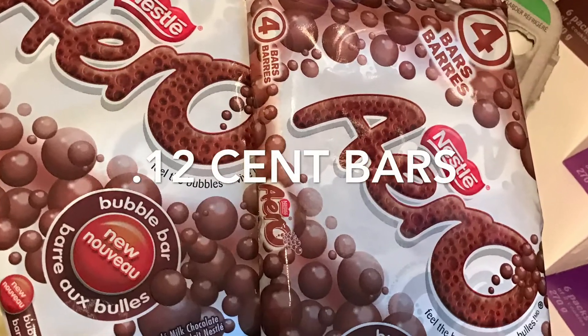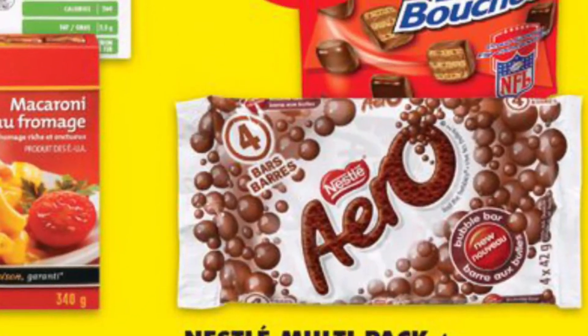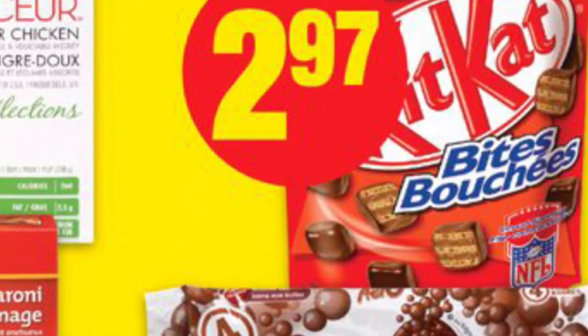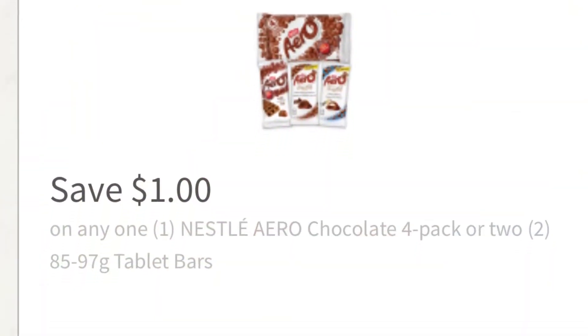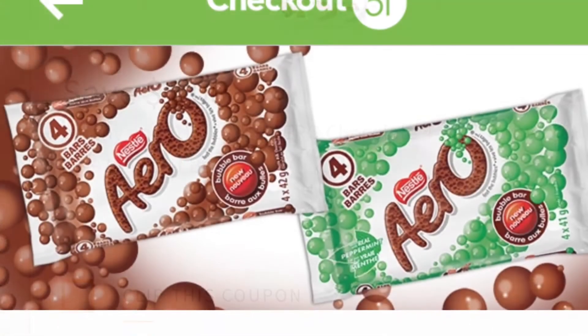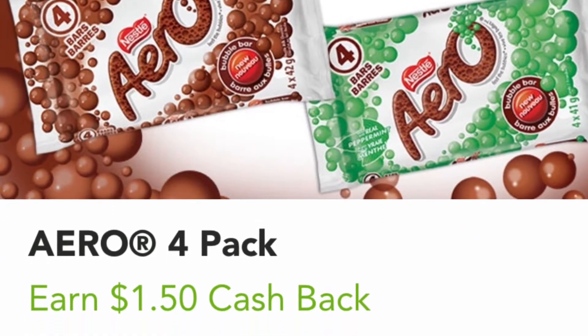This four-pack of Aero Bars was very inexpensive, working out to $0.12 per bar. The four-pack is on sale for $2.97 at No Frills. Then I used a $1 off coupon that I printed from myNestlé.ca, and then redeemed $1.50 cashback from the app Checkout51.